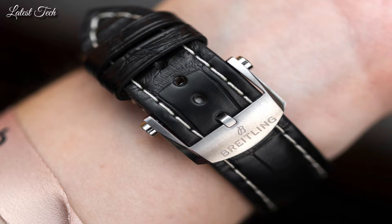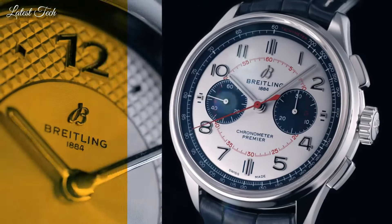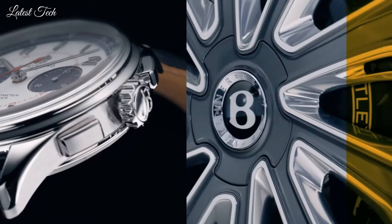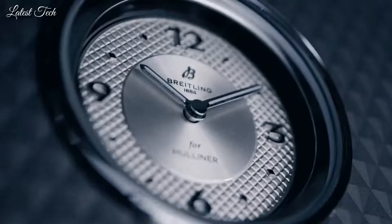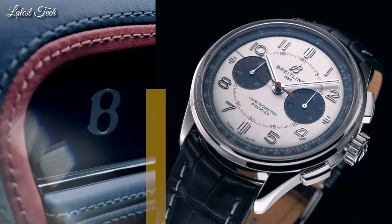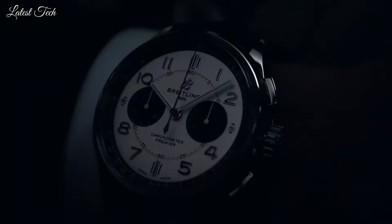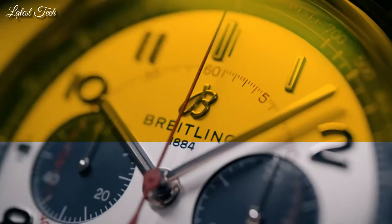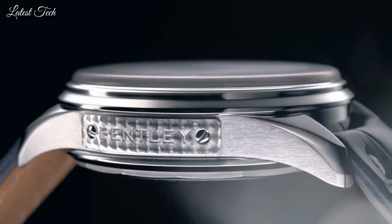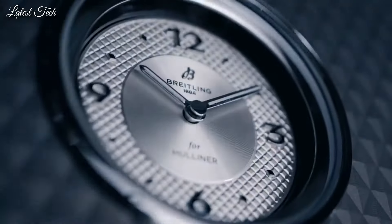Scratch-resistant sapphire crystal. Pull-push crown. Transparent case back. Round case shape. Case size 42mm, case thickness 13.6mm, band width 22mm. Tang clasp. Water-resistant at 100m. Functions: chronograph, hour, minute, second, chronometer. Luxury watch style. Swiss made.